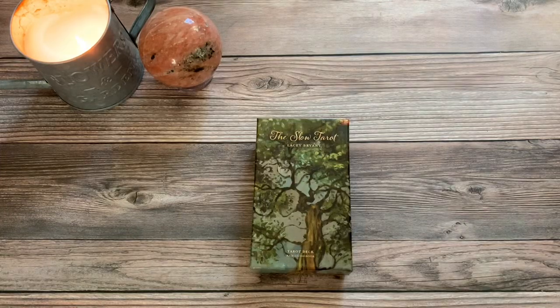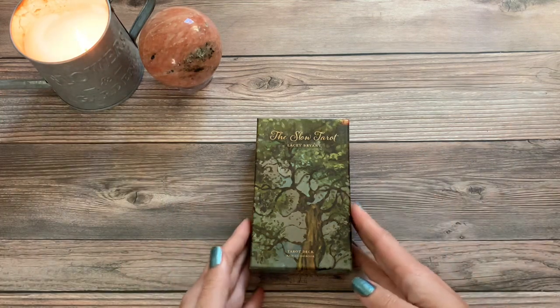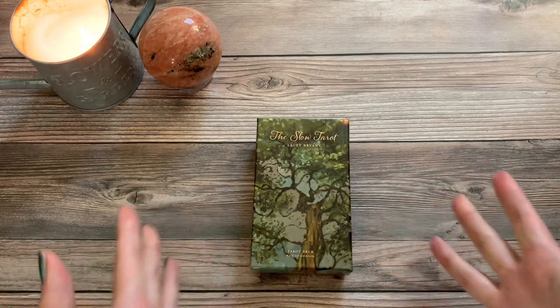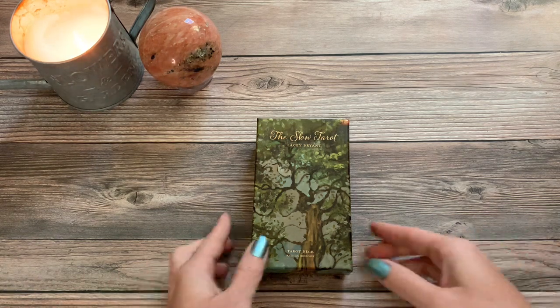Hey guys, this is Tara with Kittens Weights and Tarot and today I'm doing a review of the Slow Tarot by Lacey Bryant. You may not have recognized this one because I did a video — it was a VR to the Hermit's Cave — of my 300th deck. I have an insane amount of decks and this was actually that special deck, and I said I'd do a review of it. So here is my review.